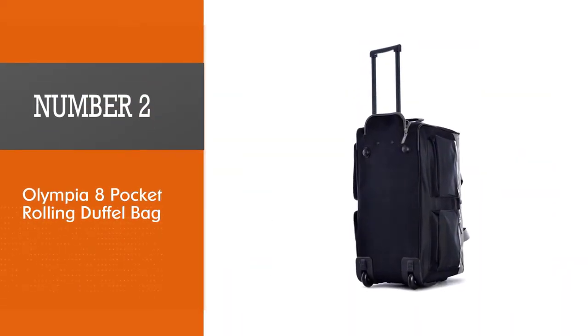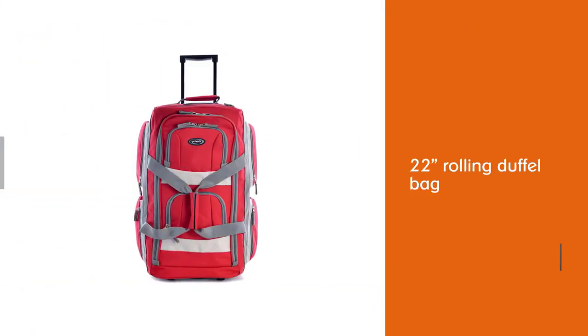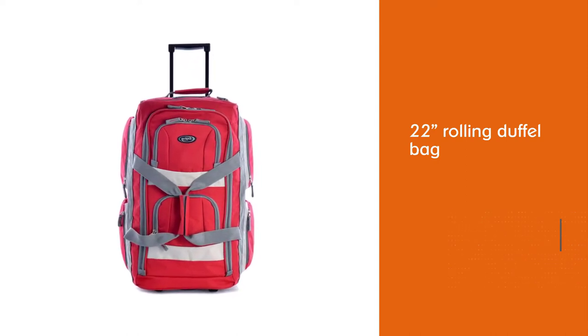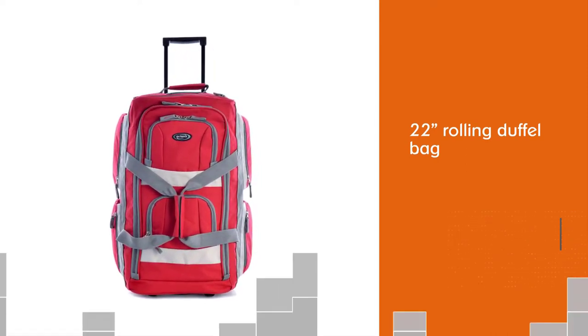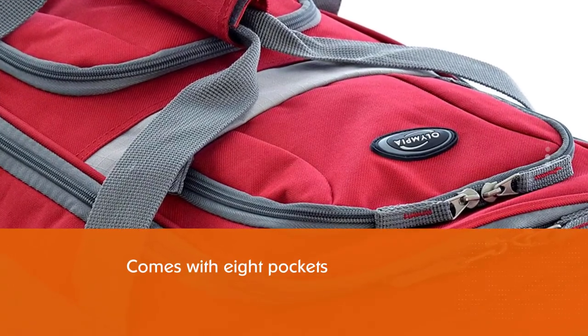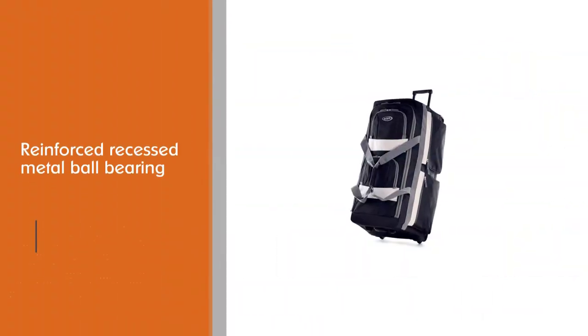Number two: Olympia Eight Pocket Rolling Duffel Bag. Topping the list of the best rolling duffel bags is the Olympia rolling duffel bag. The 22-inch duffel weighs around five pounds. This versatile bag makes travel much easier with its eight pockets and reinforced recessed metal ball bearing in-line skate wheels.